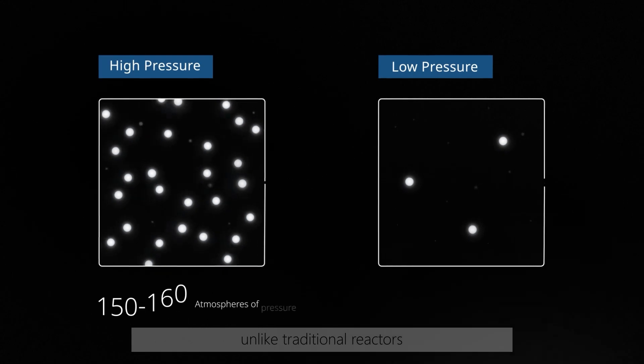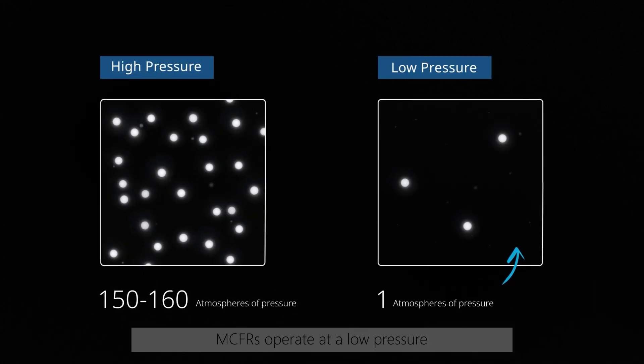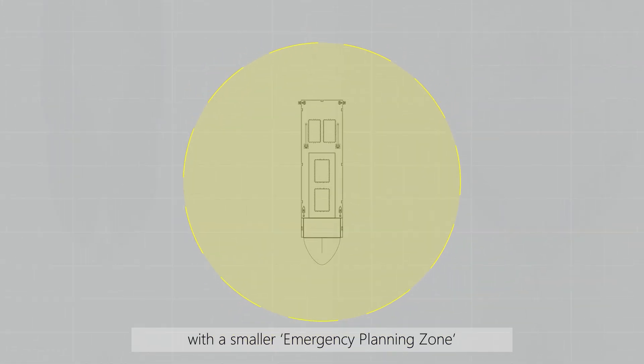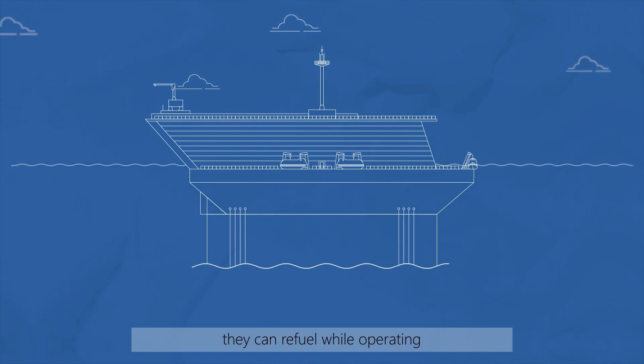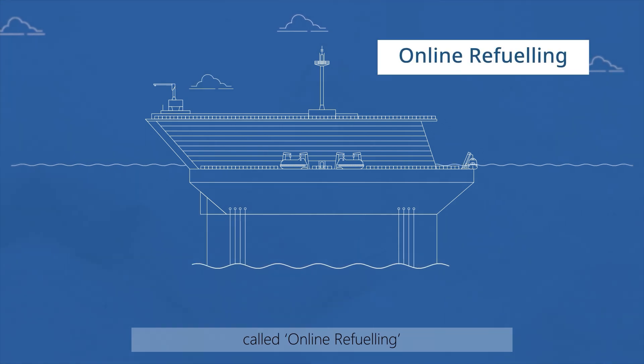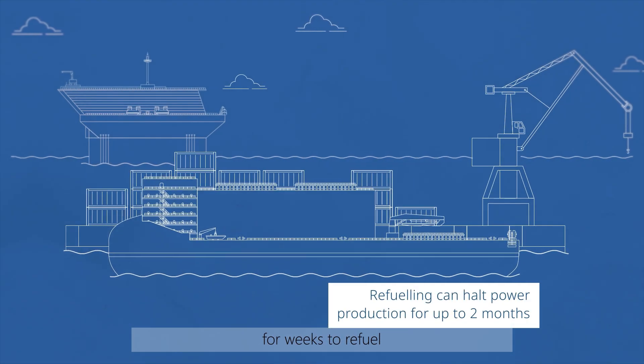Unlike traditional reactors, which are highly pressurised, MCFRs operate at low pressure, which can help in obtaining a licence with a smaller Emergency Planning Zone, or EPZ. They can also refuel while operating — called online refueling — which keeps power production steady, unlike other reactors that need to shut down for weeks to refuel.